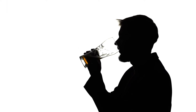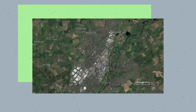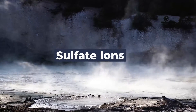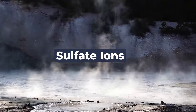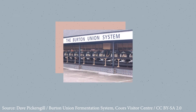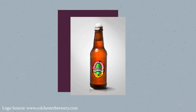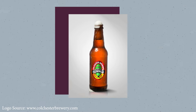Some beer drinkers really enjoy this rotten egg smell. For example, in Burton-on-Trent, England, the town's water has a high level of sulfate ions. Beer brewed with this water also has a slightly sulfurous smell and taste, which is famously known as the Burton Snatch. Generally though, sulfury and rotten egg aromas are considered a defect in beers.